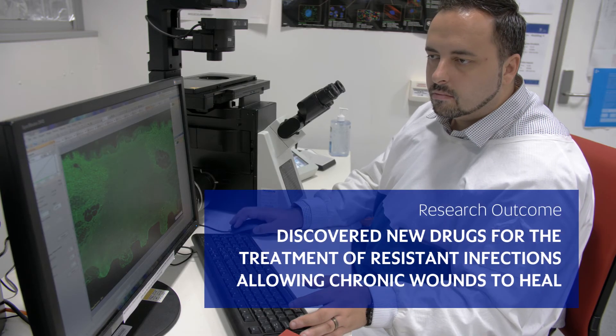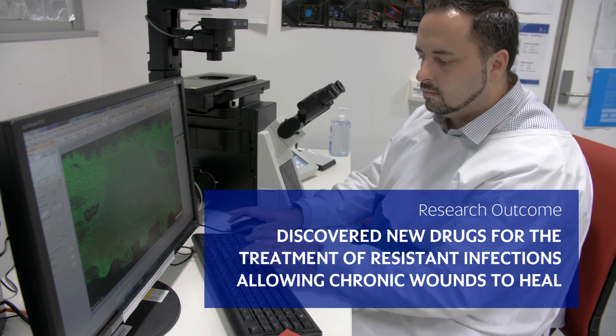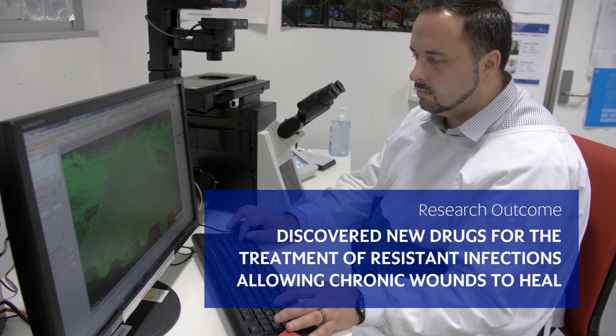We find promising new drugs for the treatment of resistant infections, hence allowing chronic wounds to heal. We hope to translate these research findings to human clinical trials in the near future.